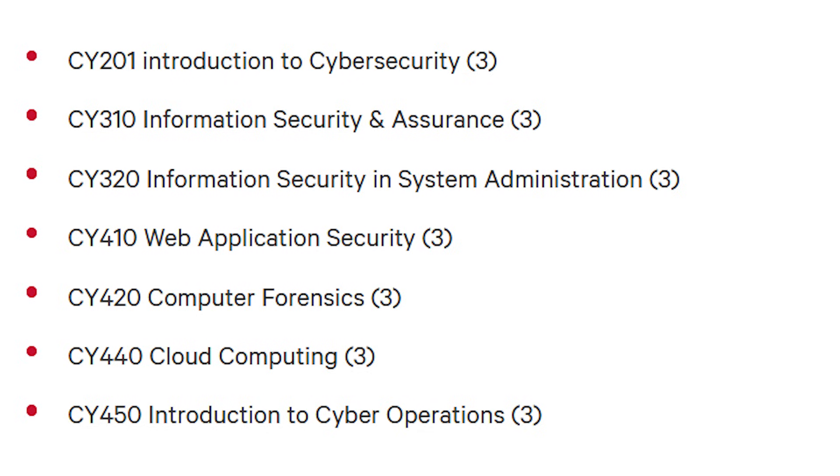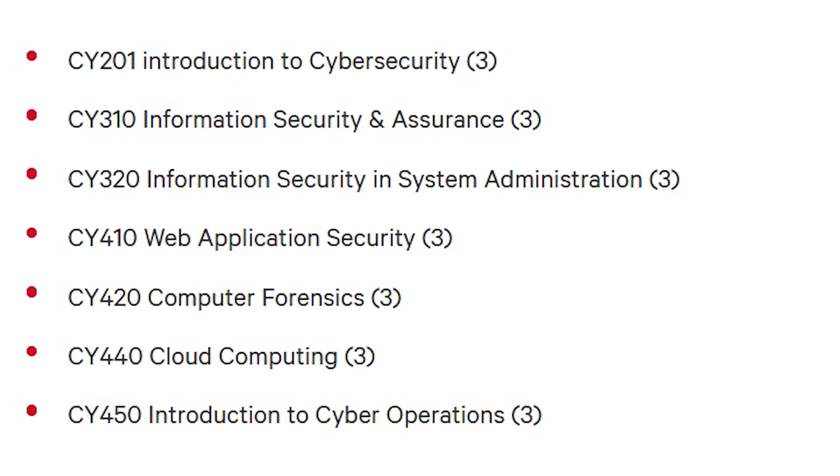Once you get into your junior and senior year, you're eligible to take cybersecurity-specific classes. There are several classes you have to take as a cybersecurity major. These include introduction to cloud security, security operations, and several other classes.